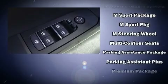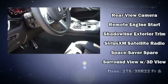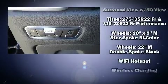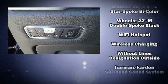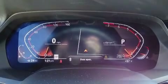Everything is where it ought to be, from the dashboard controls to the door locks and window controls. Audio features include an AM-FM radio, steering wheel mounted audio controls, a 20 gigabyte hard drive, and 16 speakers yielding a symphony-like audio experience.